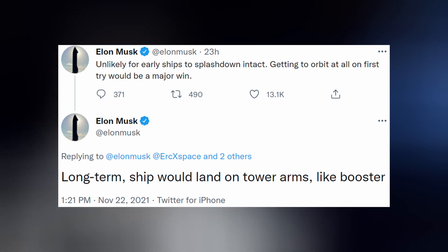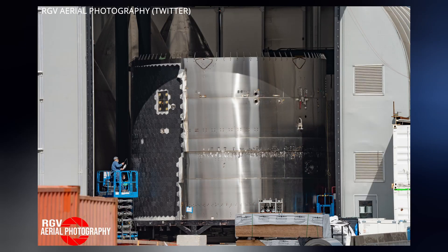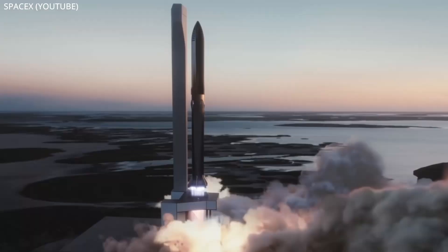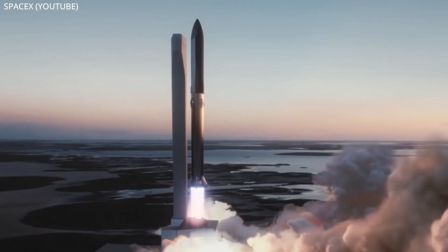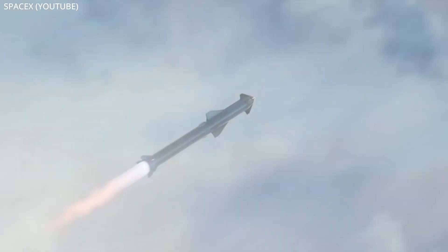Elon would consider reaching orbit on the first flight a major win. The next Starship Super Heavy vehicle has managed to catch up to its predecessor during this waiting period. SN21 appears to be just about finished with tiling and could stack on its lower half soon. Booster 5, however, is now fully stacked in the high bay, and even SN22 has begun stacking. If the FAA rolls in SpaceX's favor, it seems like 2022 could be ripe for multiple orbital launch attempts with little downtime between them.